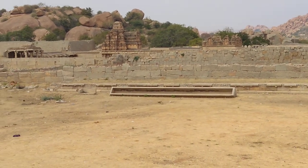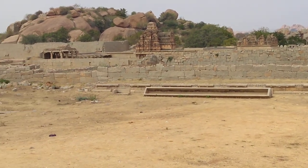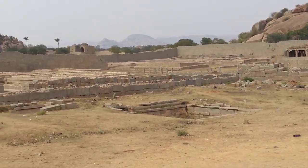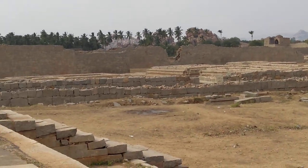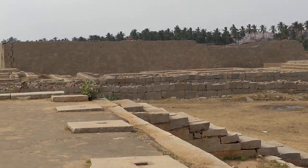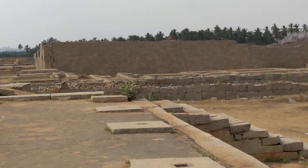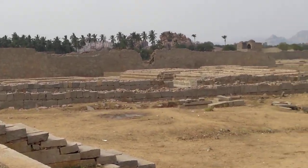What we are looking at — those big ruins, the many basements and plinth parts — that entire area is the king's palace area. Nothing is standing; these basement and plinth parts have been excavated by archaeological people.